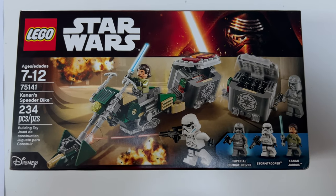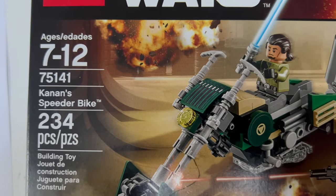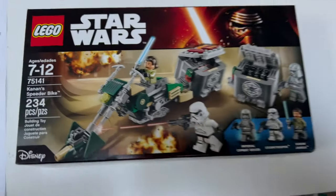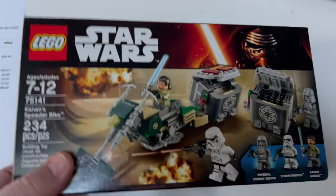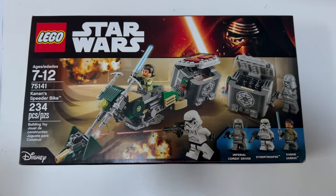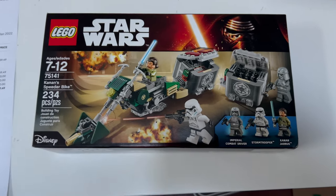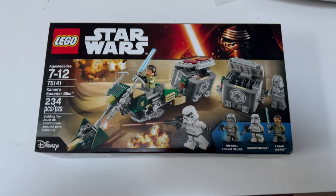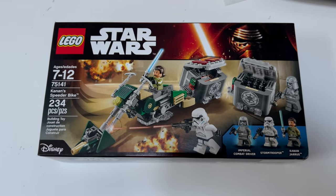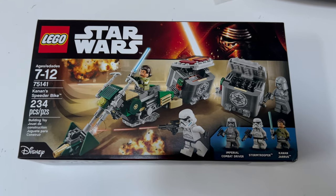Just got a little bonus eBay order for set 75141, the Kanan Speeder Bike, which sold for £59.49. It had been up for sale for a little while with some silly offers on it, which I refused. If I'm selling something I'm not in a hurry to get rid of it — I'm not desperate for the cash, so I'll list it at what I think is a fair and reasonable price looking at the marketplace, and if and when it goes, it goes.